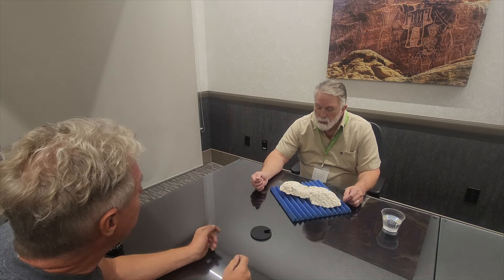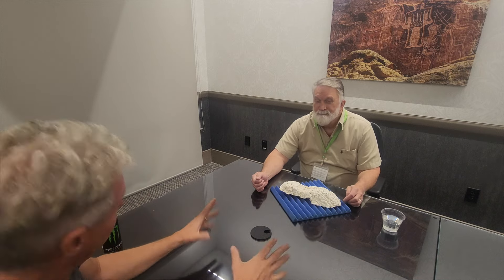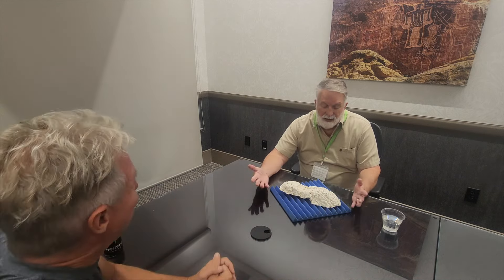I emailed you a photo of it a couple of years ago, I think. You said yeah, that's interesting. And here we are — talk. Tell me what you think.